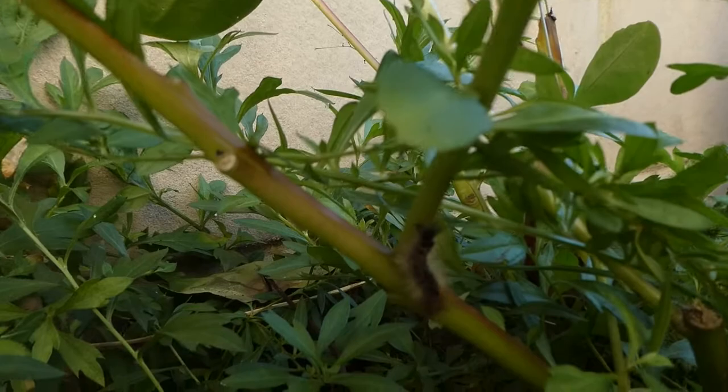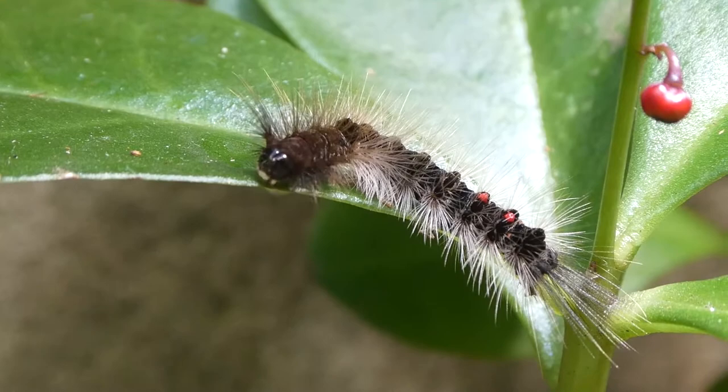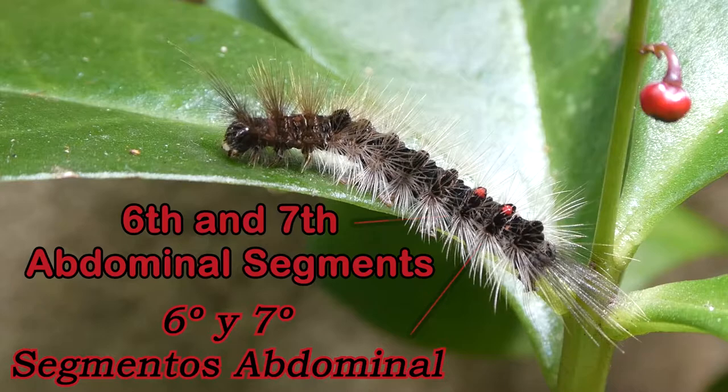They're native to the eastern states of Australia. As you can see, this caterpillar is mostly black and quite hairy. It has two bright red protrusions on the back of the sixth and seventh abdominal segments, which makes it look quite cool.